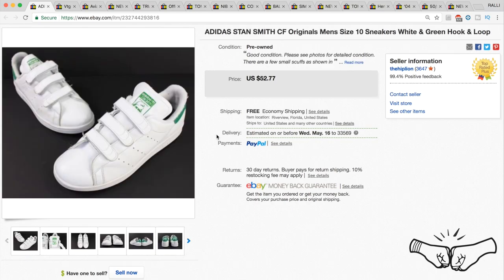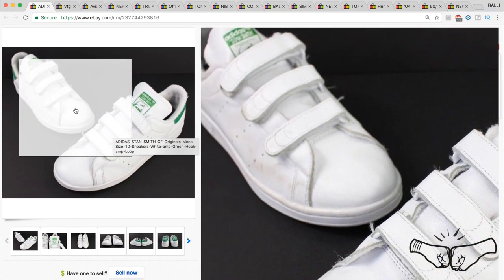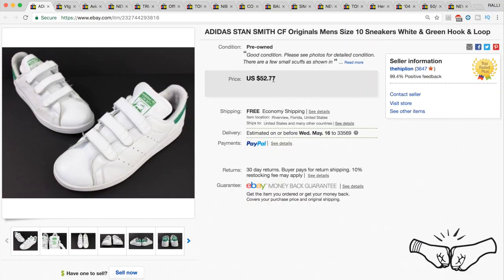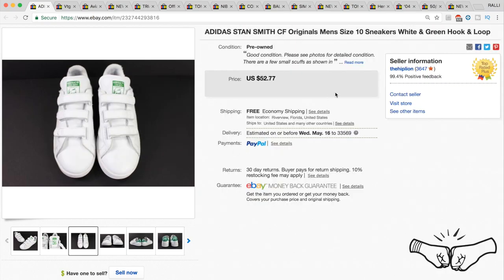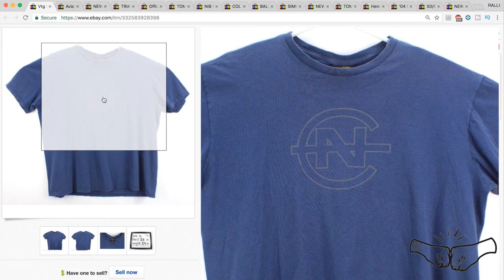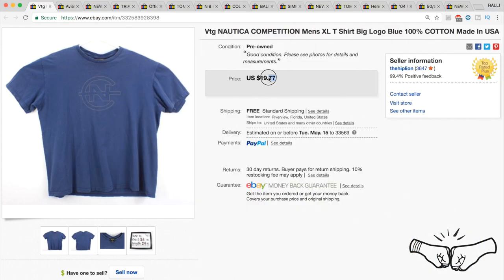Another full-price sale: Adidas Stan Smith CF Originals — the ones with three Velcro straps on the front. In decent condition with a couple marks, they still sold for $52.77. Remember: if you are listing something with Velcro closures, do NOT put 'Velcro' in the title — it's part of eBay's VeRO program and your item will get pulled. Instead, use 'hook and loop.'